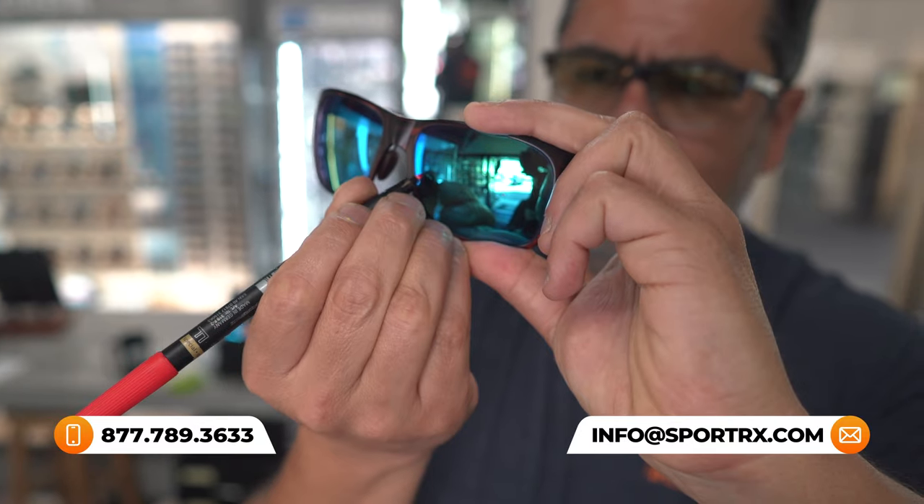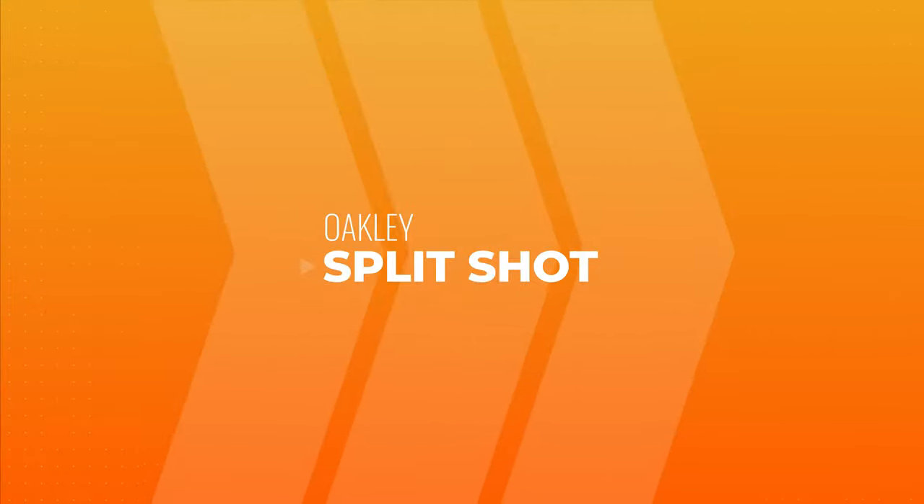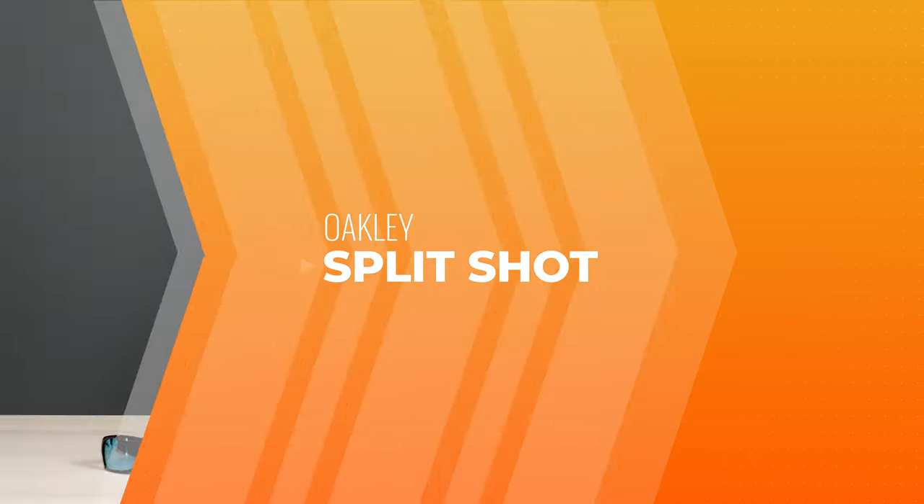We have opticians who are very friendly, trained, and knowledgeable who would love to help you get it right the first time. So if you have any questions, you can always reach out to us. Let's talk about these frames. First up, we have the Oakley Split Shot.